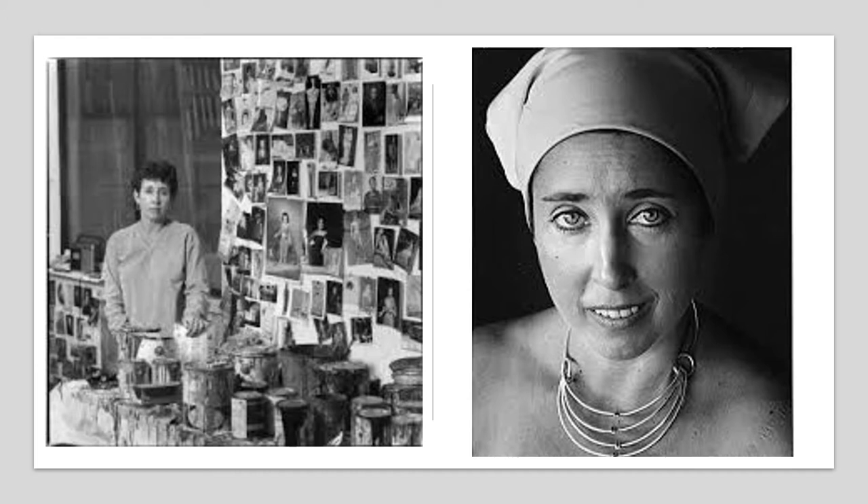Joan Brown was born in San Francisco in 1938, where she attended the California School of Fine Arts. During her lifetime she married four men, some of whom were also prominent artists. While Self-Portrait with Fish and Cat is a painting, Joan Brown was also talented at drawing and sculpture.